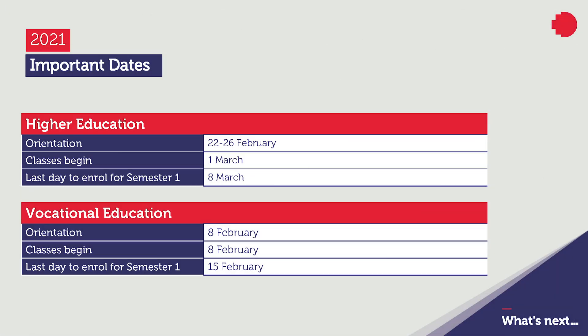There are some important dates to remember for 2021. Once you choose your program and enroll, the orientation days are between 22nd and 26th February. Our classes begin on 1st March and the last day to enroll for semester one will be 8th March 2021. We also have deadlines for vocational education, which are mentioned here.